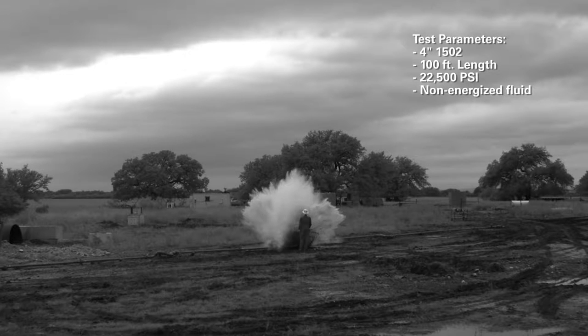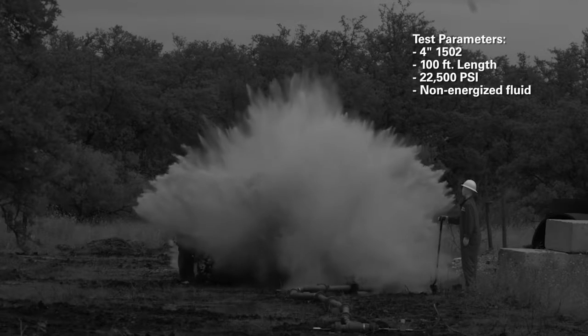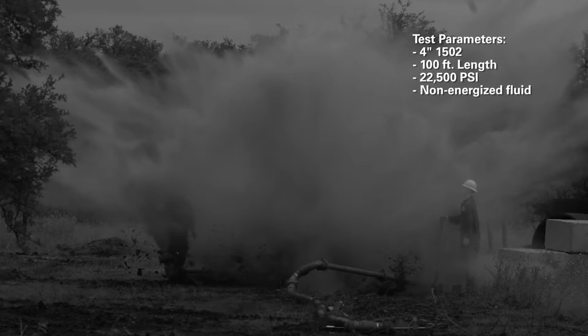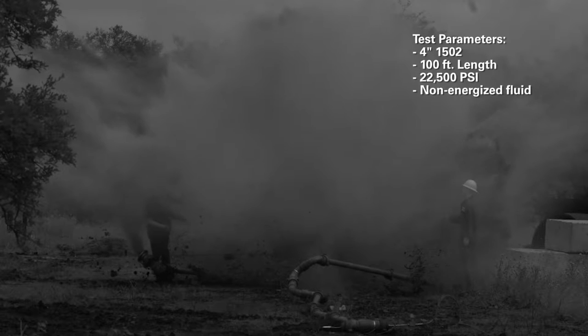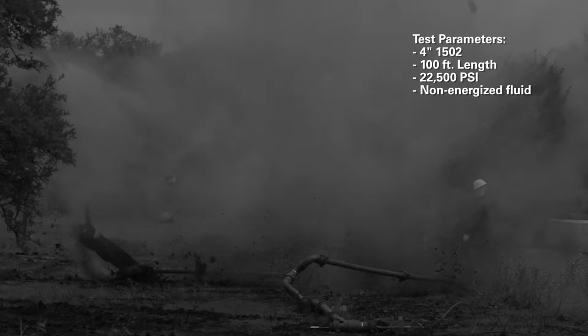The destructive force of such a failure, regardless of the cause, can be devastating and catastrophic to both people and equipment. During a simulated flowline failure on a controlled test location, flowline components are launched many yards away, representing a serious threat of injury or death to personnel on-site.